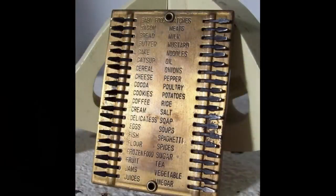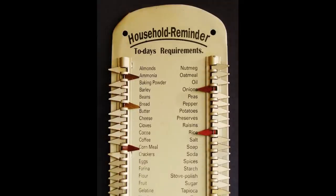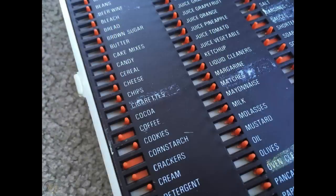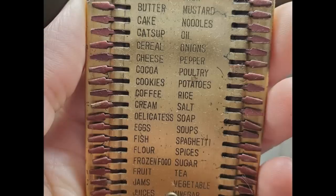This retro shopping list made grocery shopping easier by using movable markers so the shopper could keep stock of everyday pantry items. This pocket-sized gadget made sure you wouldn't forget anything. Something like this could still be used today. Sure, there's probably an app, but would it have cake on it like this one?